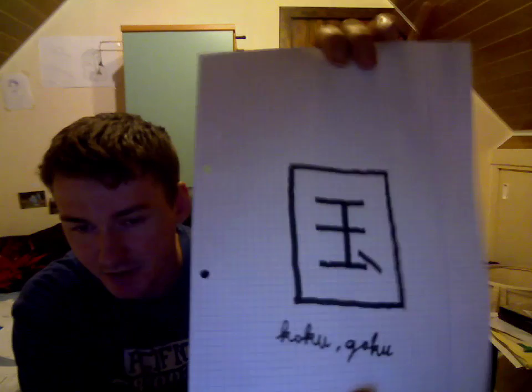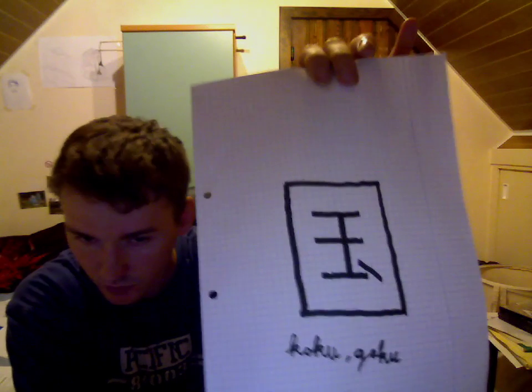This one — I forgot that myself. I have to search. Ah, this is the symbol for 'character' — the character of Goku, from Dragon Ball.